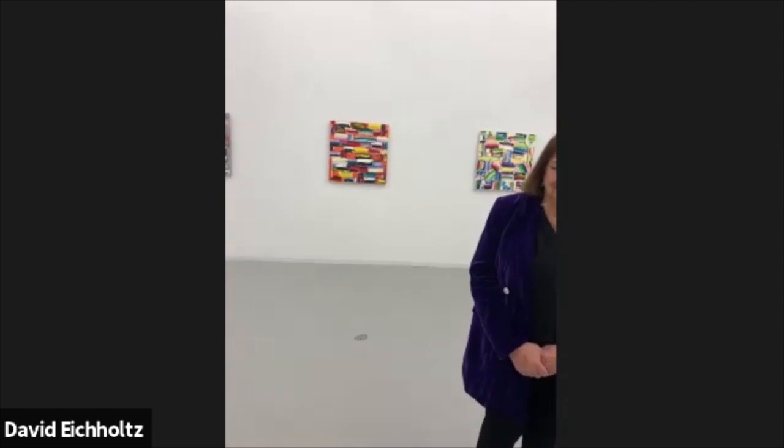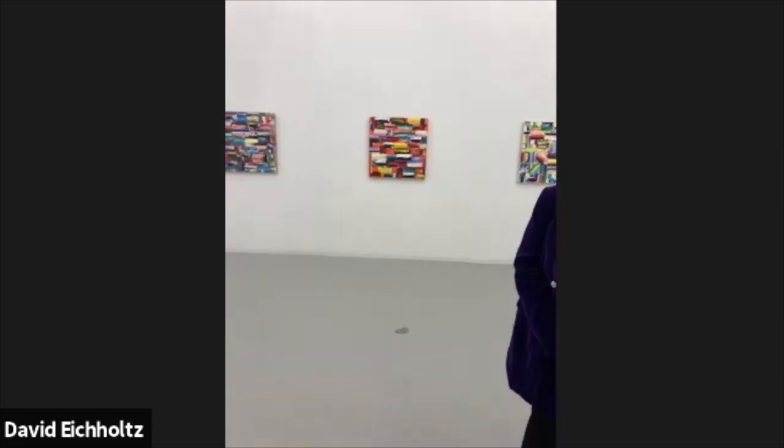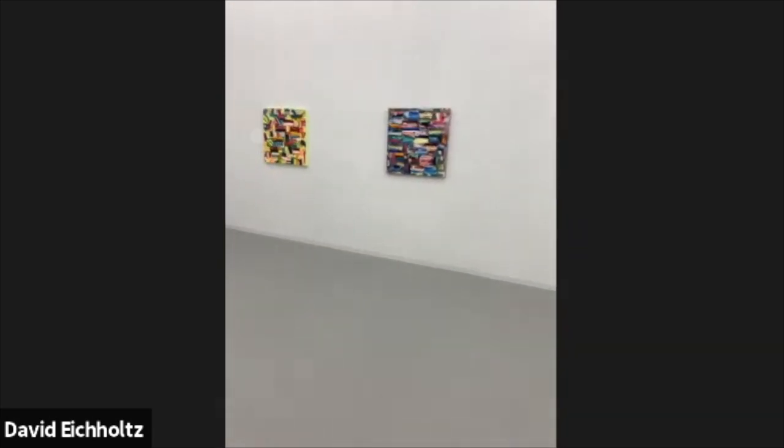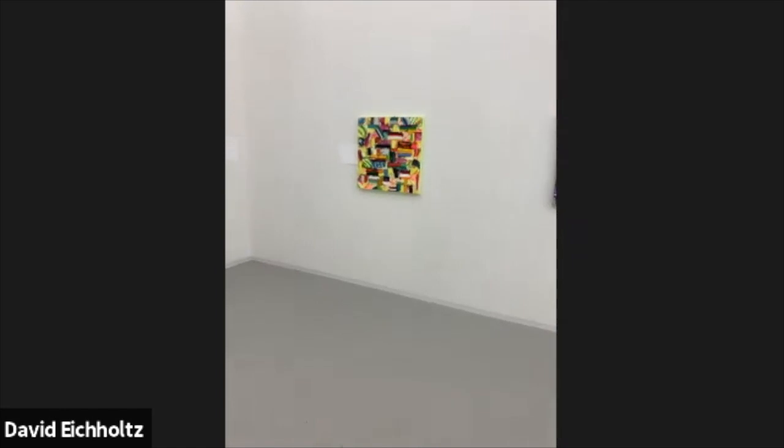Let me flip the screen — this is Monroe. Say hello. Hi everybody, glad you could be here. We'll give a little scan of the show and then talk as we go along. I'm going to start here on this wall.